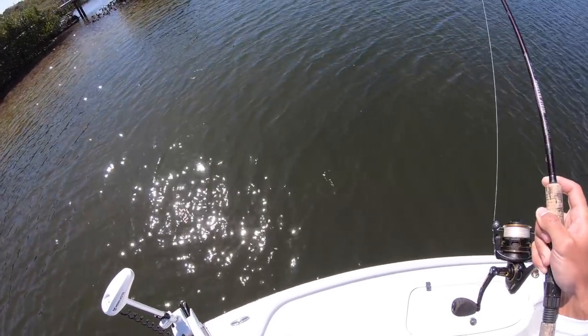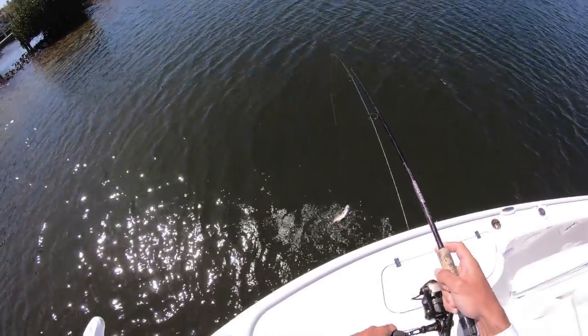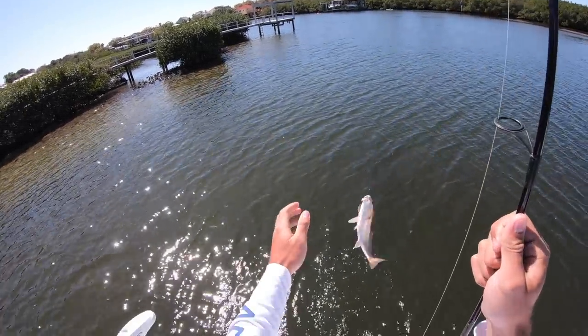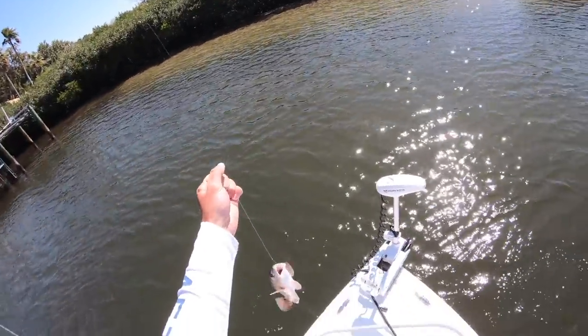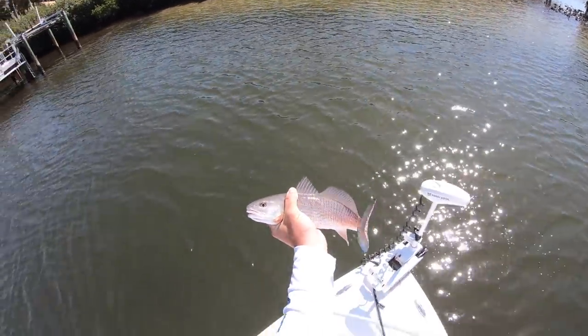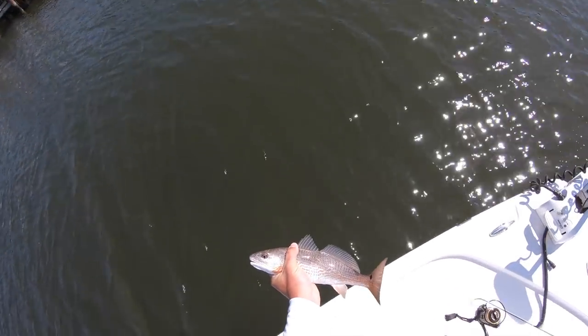I've got something — a little baby redfish! I wasn't even recording. A little baby redfish just came up and ate it — that's some cool bycatch. Just talking about how we can't keep you, and you're way too small anyway. See you, dude.